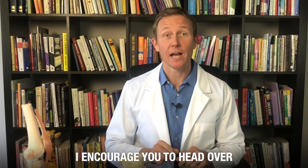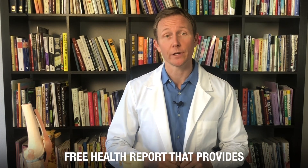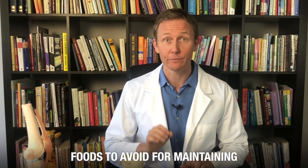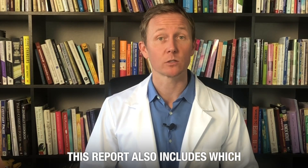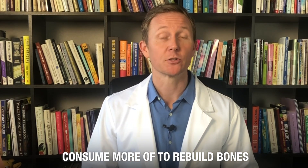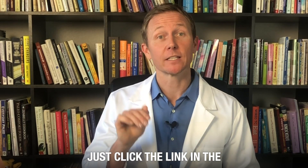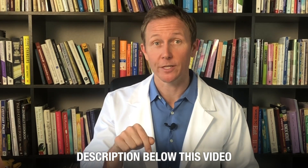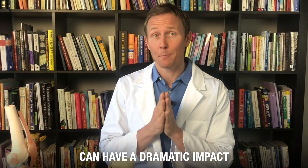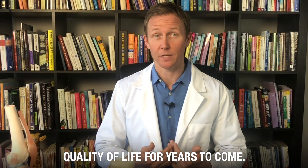So if you have a few minutes, I encourage you to head over to my site where I just posted a free health report that provides a list of the most bad-to-the-bone foods to avoid for maintaining bone health. This report also includes which key nutrients seniors should consume more of to rebuild bones and protect against fractures. Just click the link in the description below this video. Making these simple dietary changes can have a dramatic impact on not just the health of your bones, but your entire quality of life for years to come.